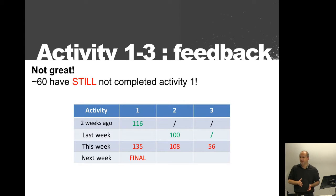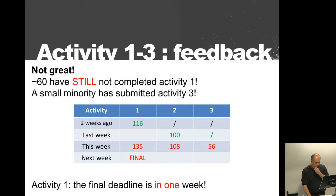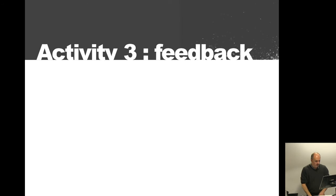Last week you had to get a domain and server space. This week you have to build a website from scratch — if you don't have a domain to upload it, I won't be able to mark it. The first activity final deadline is in one week. I would like 100% of people completing that activity.